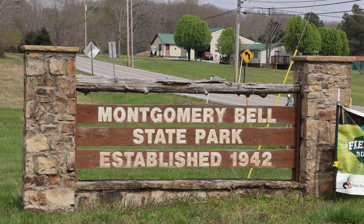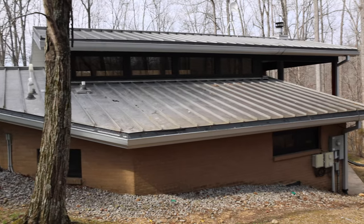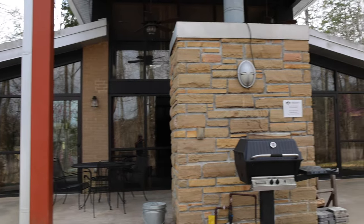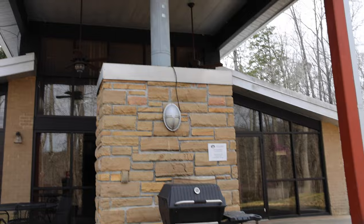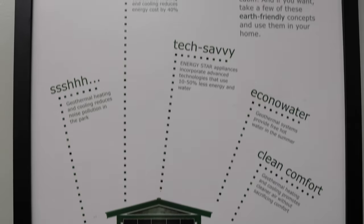Welcome to our first visit to Montgomery Bell State Park, just outside Nashville, Tennessee. This was the perfect glamping getaway. For less than the price of most Nashville hotel rooms, come out here and get you a two-bedroom, spacious villa.